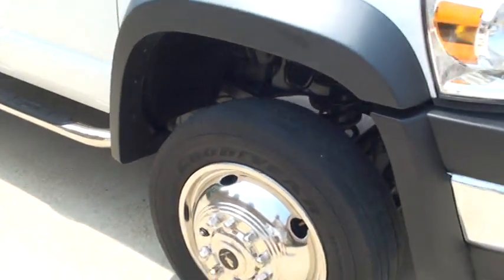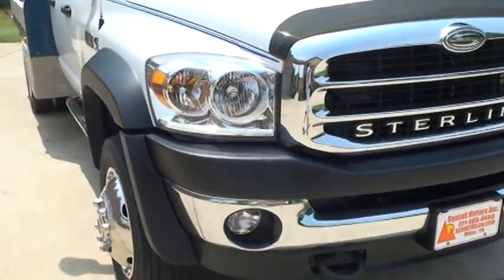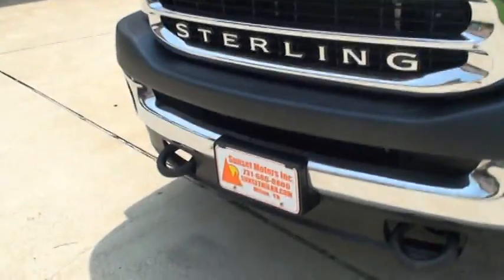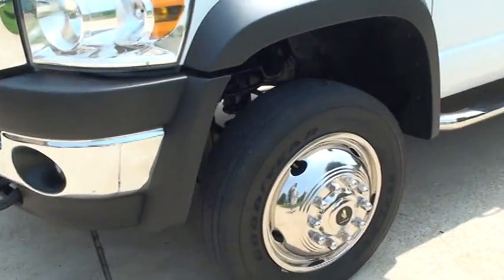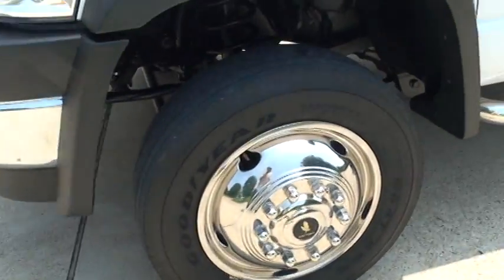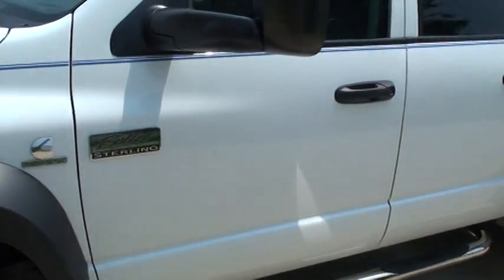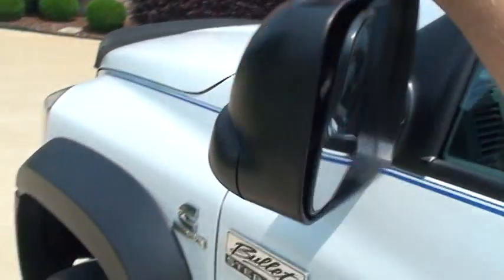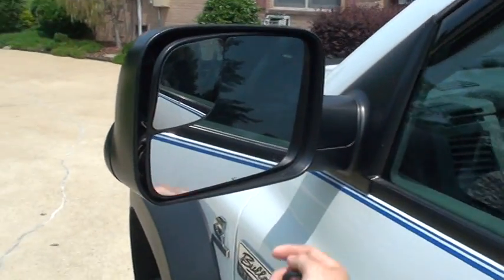This truck hasn't been worked very hard — it's in excellent condition. It's got fog lights, a nice bug shield, and tow hooks. It's got tow mirrors that extend — right now they're in the extended position. You can fold them in; they're powered and heated. They do both.